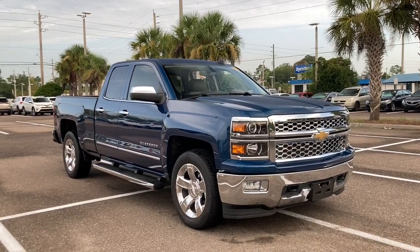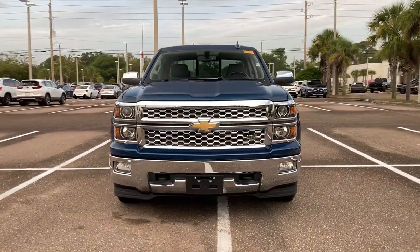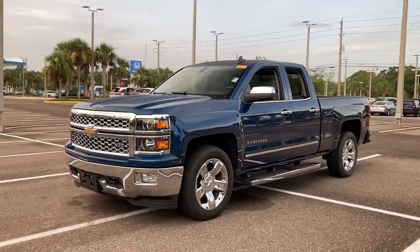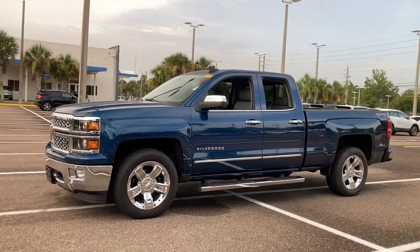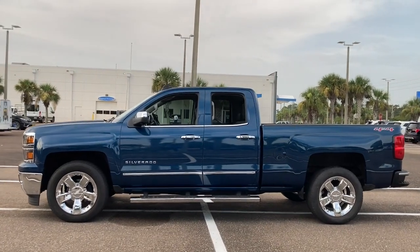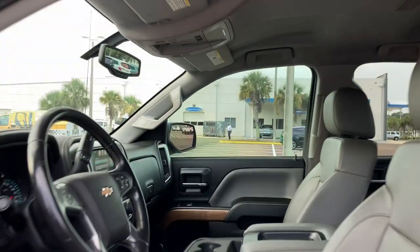You will love the features of this 2015 Chevrolet Silverado 1500. This vehicle still has fewer than 100,000 miles on the clock, so it won't last long. The Chevrolet Silverado 1500 — the full-size pickup that's strong, quiet, and dependable, with the latest technology to keep you connected while you get the job done.